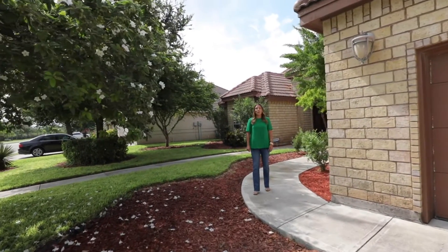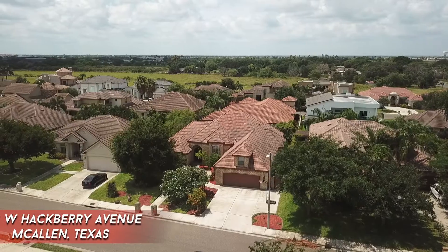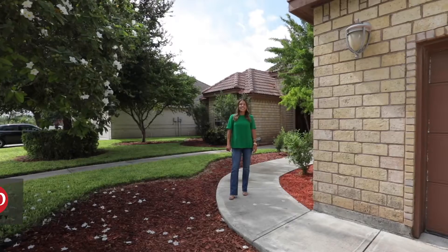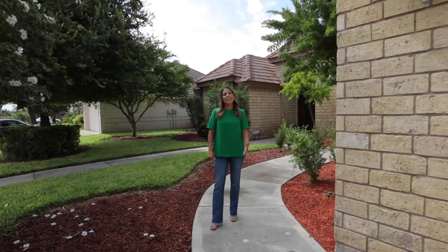Hey everyone! Are you looking for a home that screams family first? Well then this is it! Welcome to 5113 West Hackberry Avenue located in McAllen, Texas. This is Karina Vio with VP Realty and I can't wait to show you inside this house. Let's go check it out!